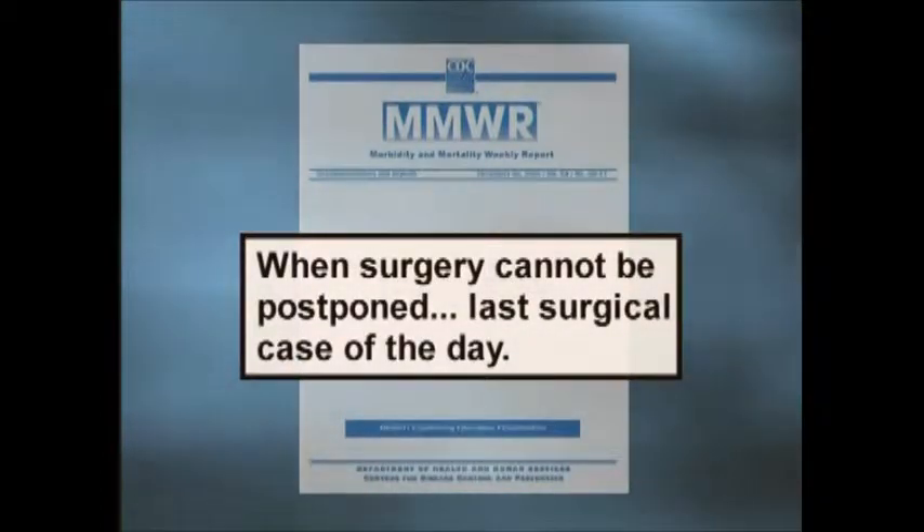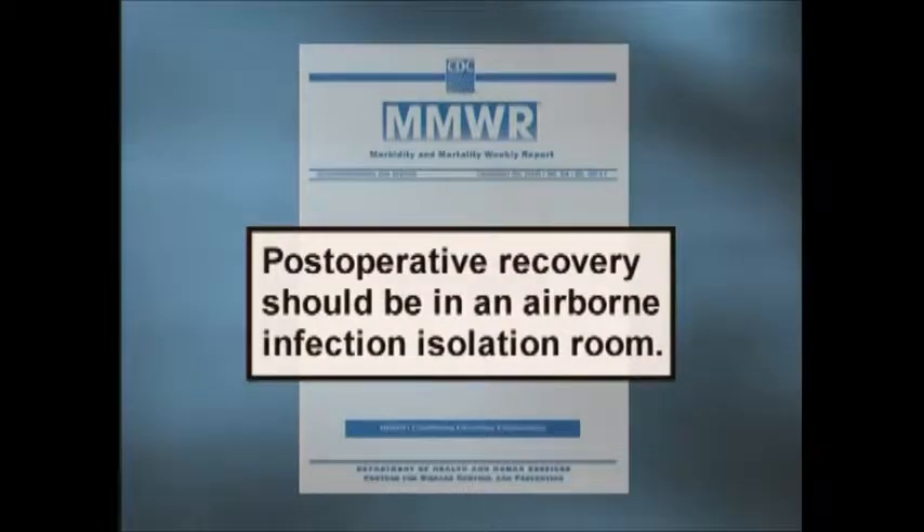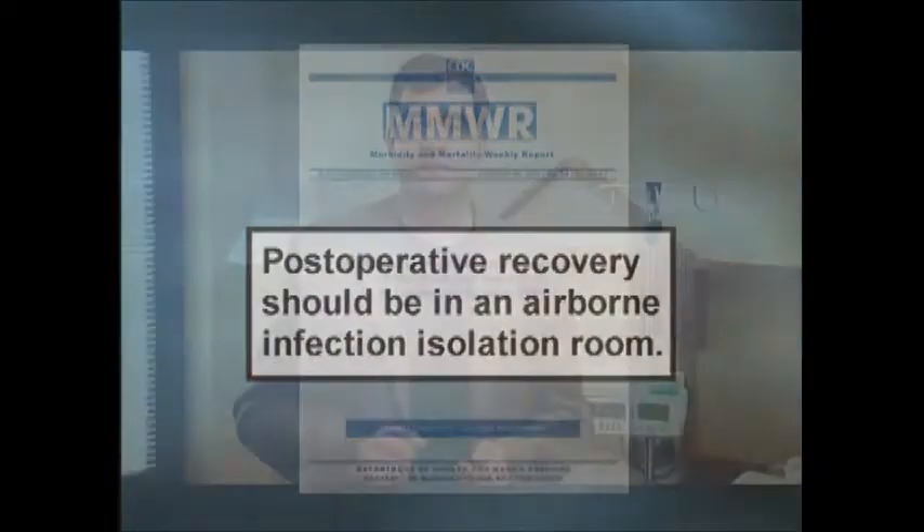When surgery cannot be postponed, it may be necessary to schedule patients with suspected or confirmed TB as the last surgical case of the day, when a minimum number of healthcare workers and other patients are present in the surgical suite. Postoperative recovery should be in an airborne infection isolation room. The CDC notes that placement of portable HEPA filter units in the OR must be carefully evaluated for potential disruptions in normal airflow. The portable unit should be turned off while the surgical procedure is underway and turned on following extubation, as portable HEPA units in the OR can disrupt normal ventilation patterns and increase risk of contaminants being introduced into the patient's surgical site.